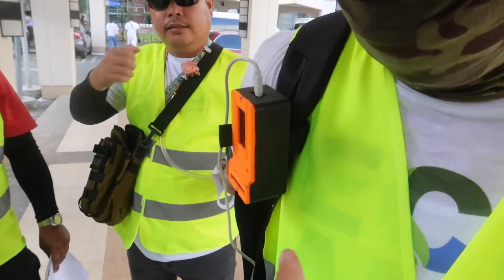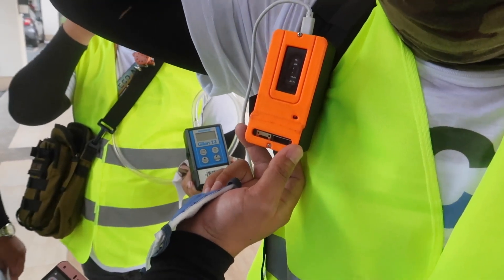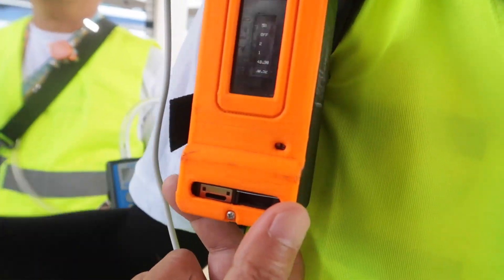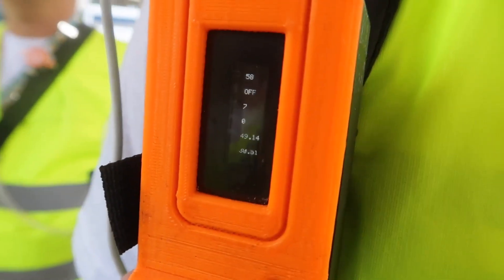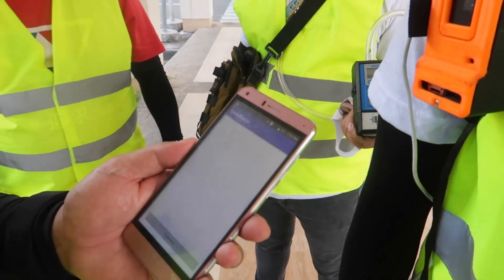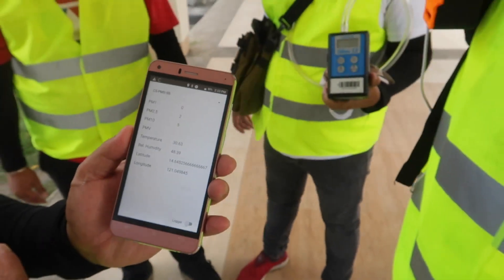So this is CrowdSense and what does that do? It indicates the level of particulate matter from PM1 to PM2.5 and PM10. So what is it reading right now? The reading of the particle is 7 and 0. PM1 — there's no PM2.5? No. So it's relatively good in this area.